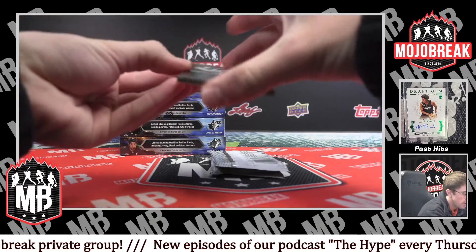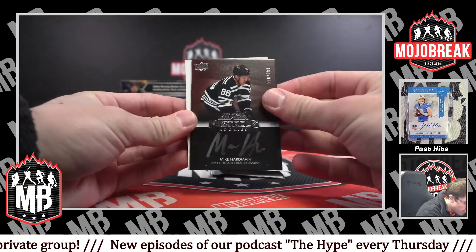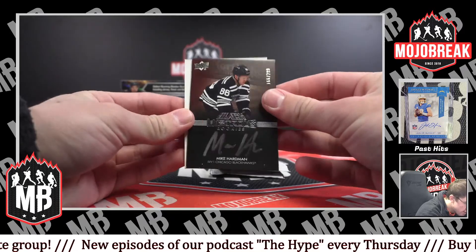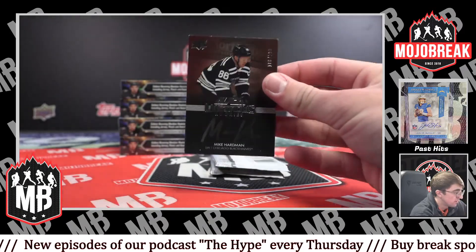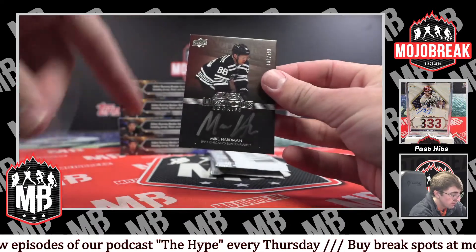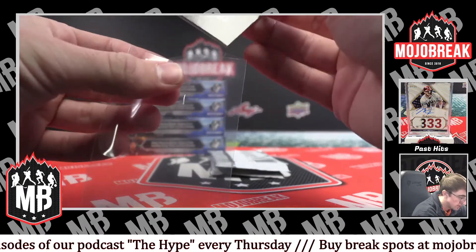We have our Black Lustrous rookie auto for the Blackhawks — 186 out of 299 — Mike Hardman. There's a soft corner on all the corners, unfortunately.